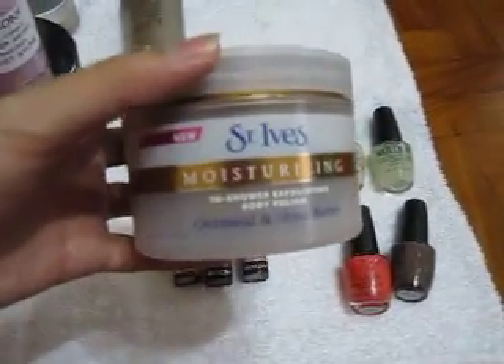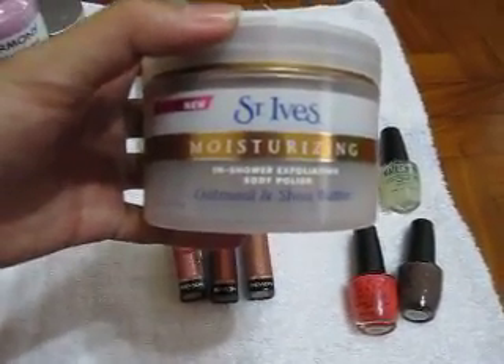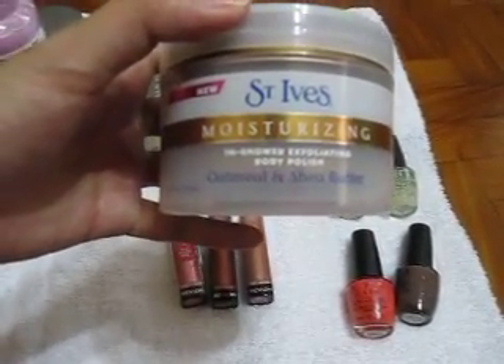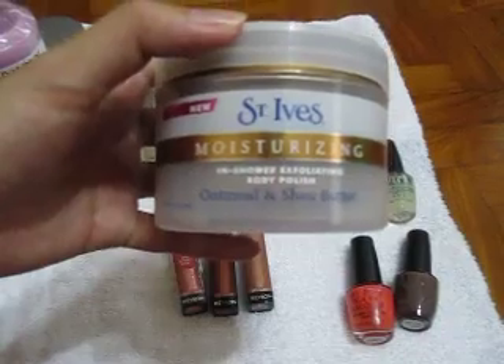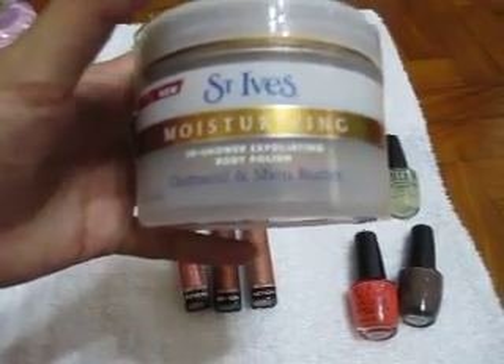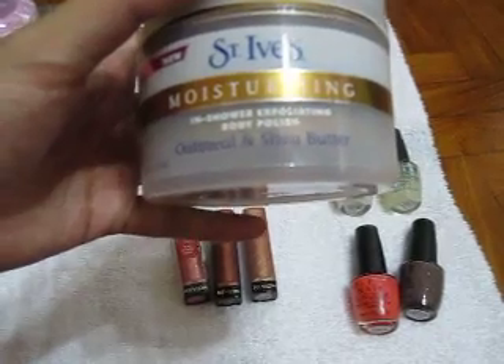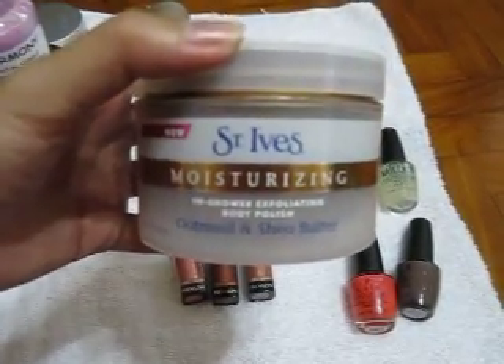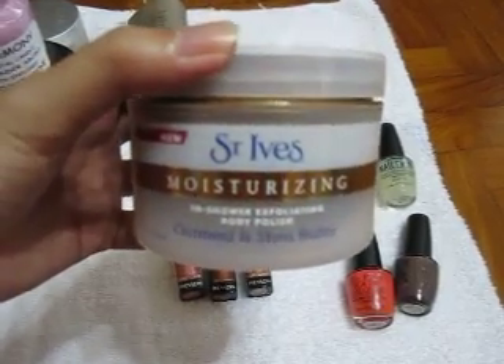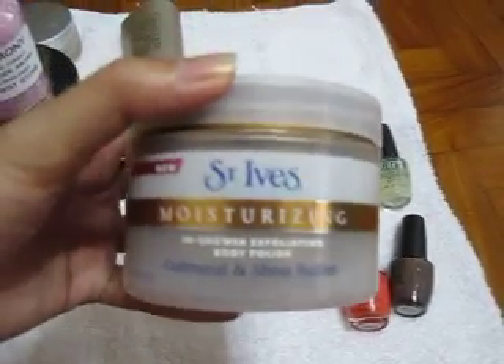The second product I've panned is the Sand Eyes moisturizing in-shower exfoliating body polish. I like this particular one — the oatmeal and shea butter one — over the collagen one they have. I like how the oatmeal feels against your skin, so this is a really good buy. You can get it at drugstores anywhere; it's really cheap.